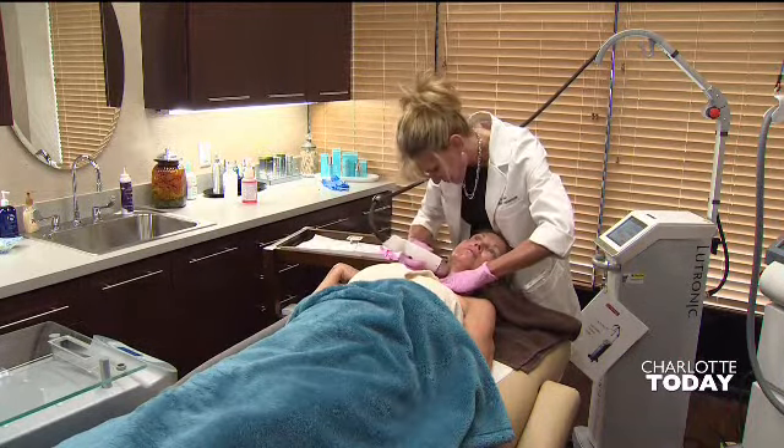So when you say microneedling, what exactly is that doing to the skin? That's really an old technology that's been revived, where we're stimulating the little cells in the skin that make collagen and elastic fibers that basically tighten the skin. We're stimulating them with mechanical action — just the physical penetration of little needles in and out of the skin tickles those cells, and they make collagen and elastin, and then they tighten the skin.